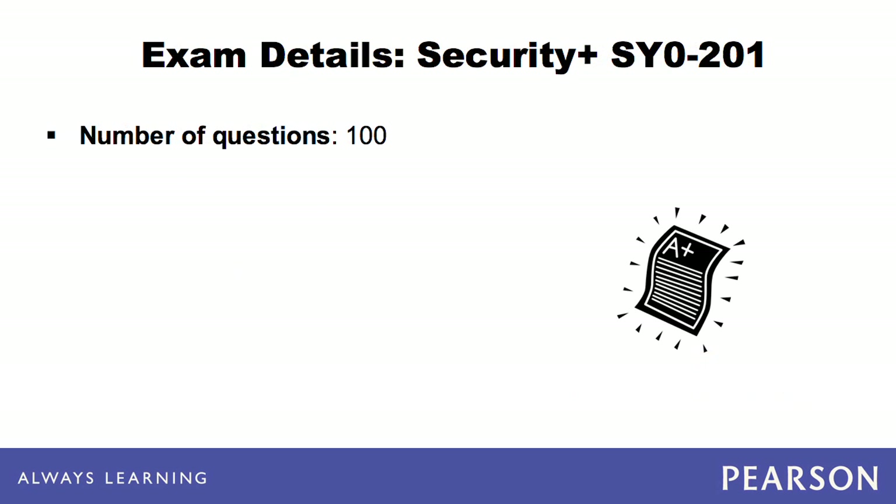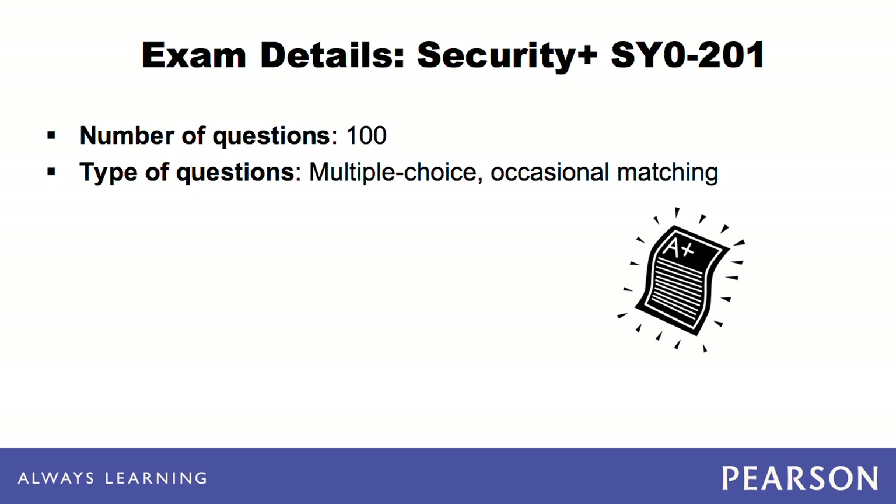The exam consists of 100 questions in a linear style. This means that you can go backward or forward within the exam, mark items, and change answers if necessary. The exams consist primarily of multiple-choice questions, but you might see an occasional matching question. CompTIA reserves the right to change the bank of questions while still adhering to the objectives.